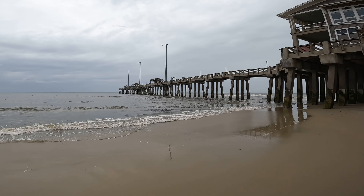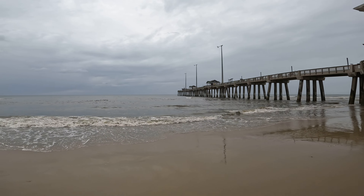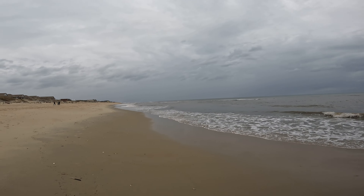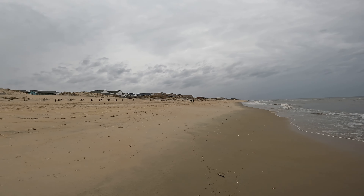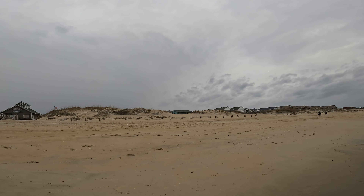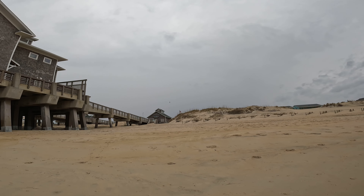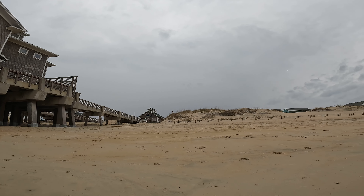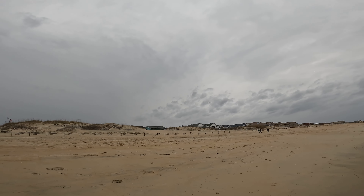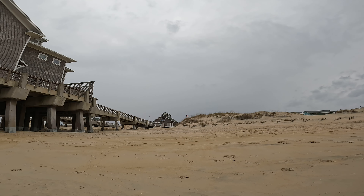Right now we are under a gale warning here on the Outer Banks at Jeannette's Pier. We're not really feeling the full effects of the gale because the gale is coming in from the southwest, although that does have an added impact on the sound. We are actually starting to get some water rise on the sound from those strong southwest winds — nothing too crazy as yet. You can see the rain coming in off to the southwest, and that's a pretty thick rain squall.